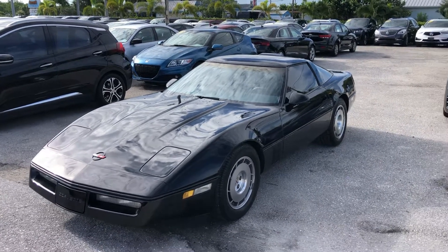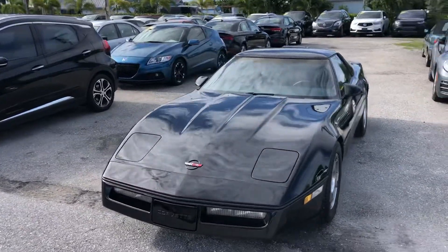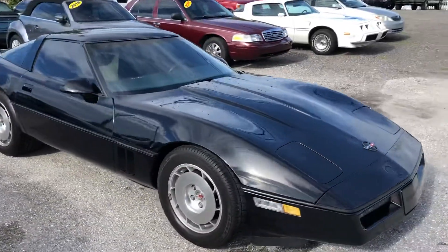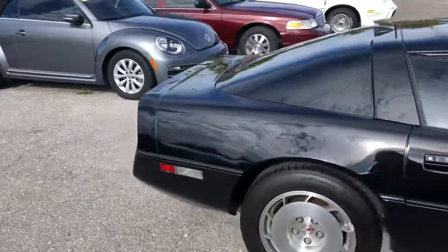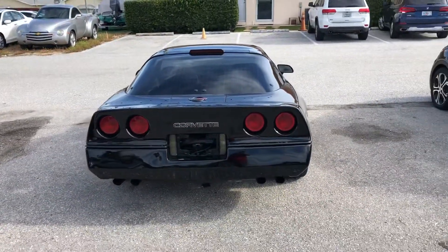Good morning everyone. We're here at Classic Cars of Palm Beach. We're gonna take a look at a 1986 Corvette. We'll walk around it. It's a local trade-in — the person that traded it in just purchased a newer Corvette.